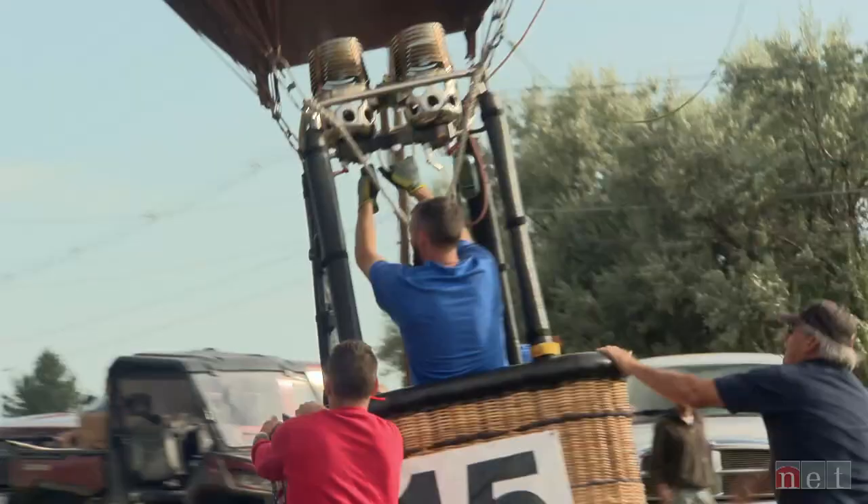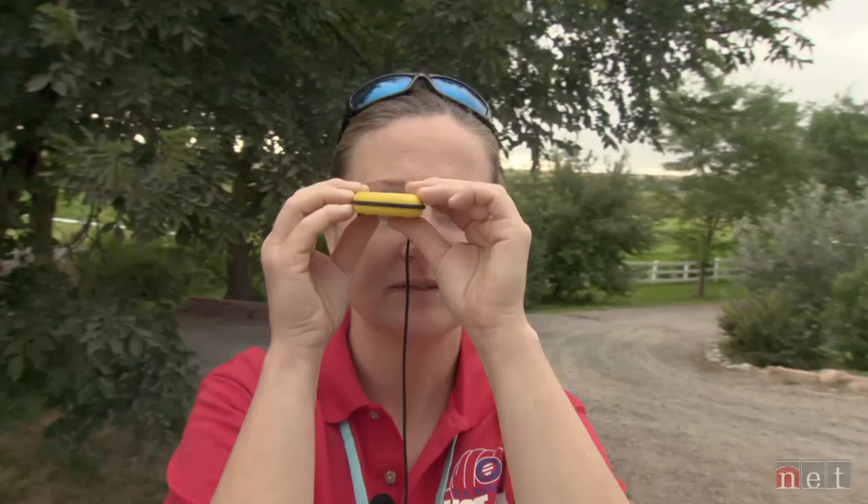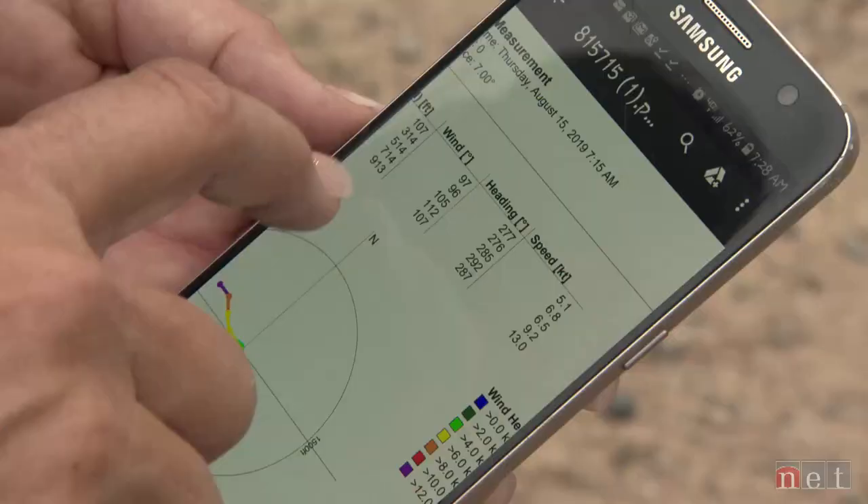It's a sport that requires pilots to use math, science, and technology. You can do a comparative, and then it's an educated guess, just like the weatherman. Before any pilot goes up, flight decisions come down to mother nature.